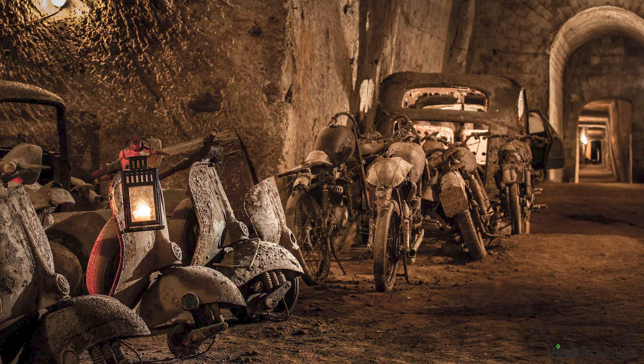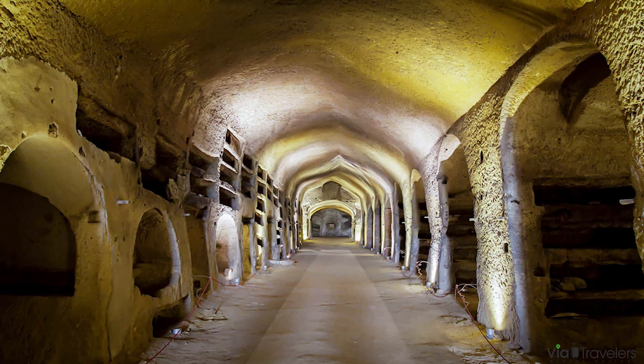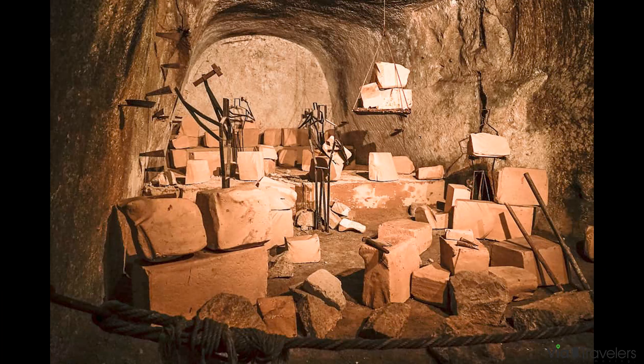Visitors can discover ancient basilicas, frescoes, mosaics, and paintings throughout the San Gennaro Catacombs. You'll also get to see its 4th century expansion, Bishop Paul II's baptism from the 8th century, and Byzantine paintings from the 9th century. Seeing how these artifacts have stood the test of time is truly incredible.